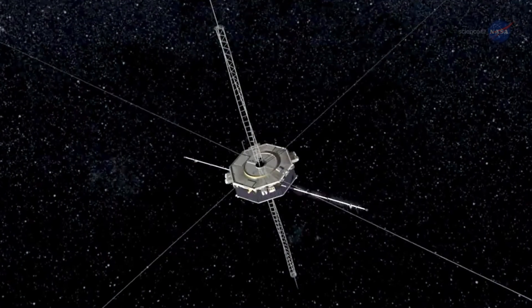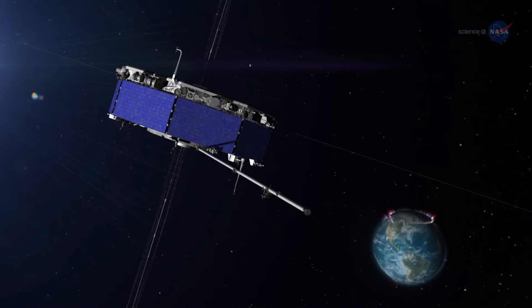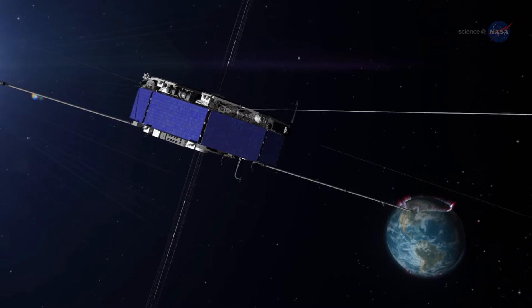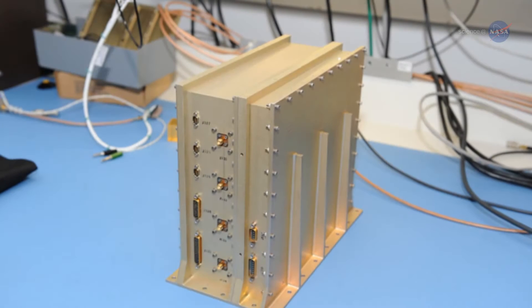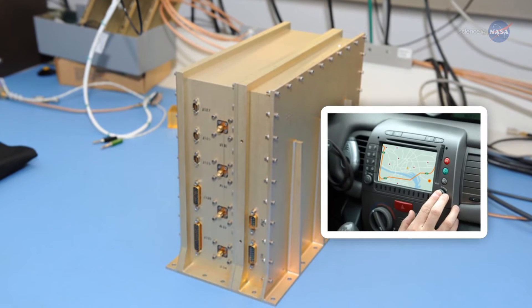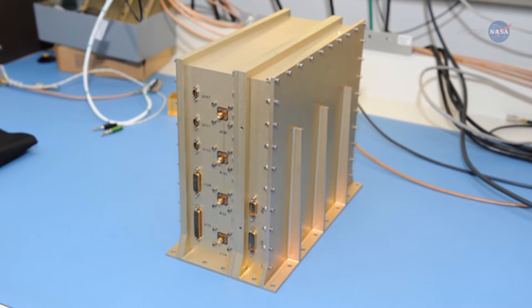We have eight GPS antennas on each spacecraft. As the spacecraft rotates, we have an algorithm running that allows us to hand off from one antenna to the next without losing the signal. During the first month, the team compared the MMS Navigator system with orthodox ground tracking systems and found Navigator to be even more accurate than expected.